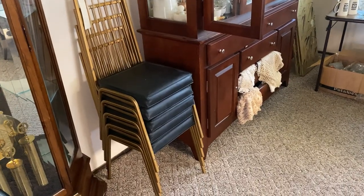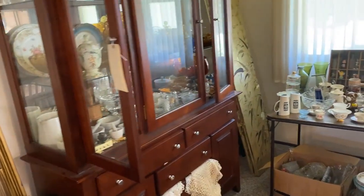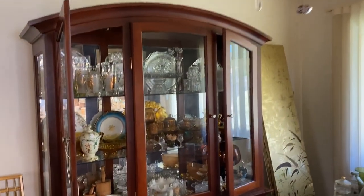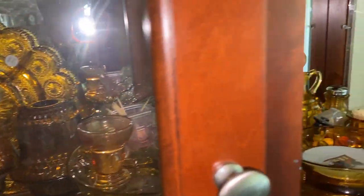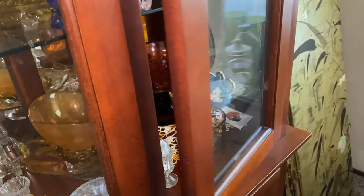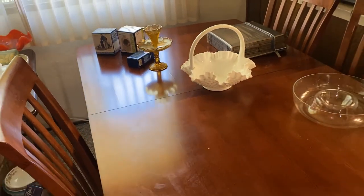The gold stacking chairs are very retro and they're on the online auction. The cherry wood china cabinet has three doors and a nice selection of amber glass, plus more toothpick holders. The table has four chairs, I think it has a leaf, and it's also cherry wood.